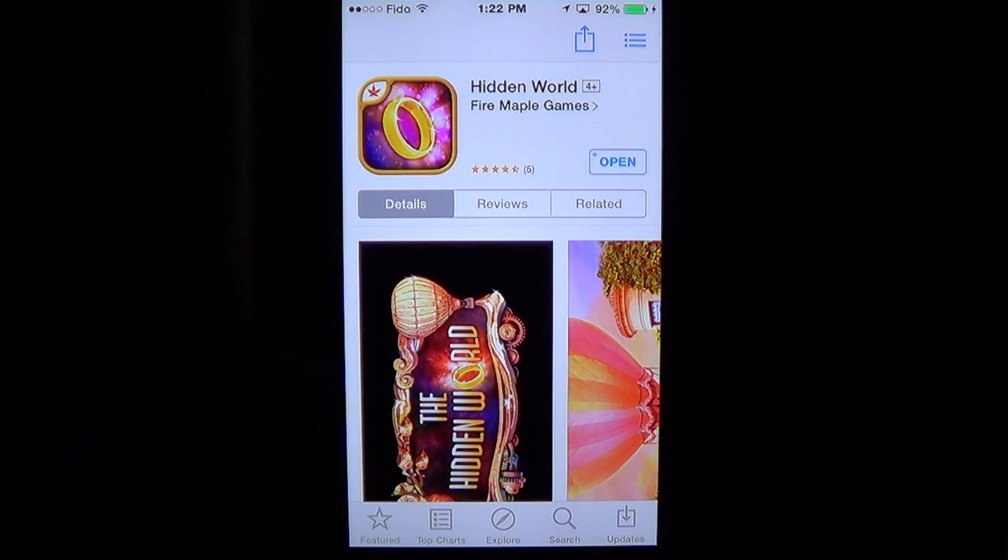Welcome to the iPad app's first look channel and this is a game review. We are looking at a game called Hidden World by Fire Maple Games. It's $1.19, maybe 99 cents in the US, as prices in Canada have been rising because of the lower Canadian dollar.